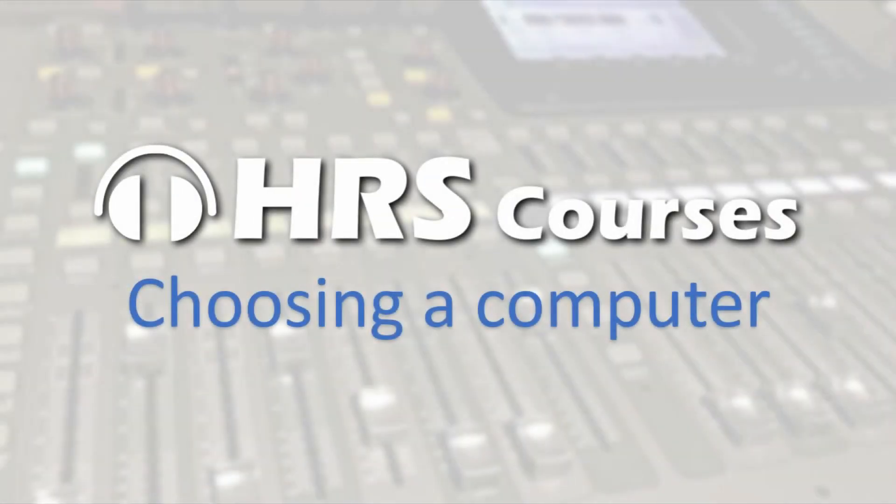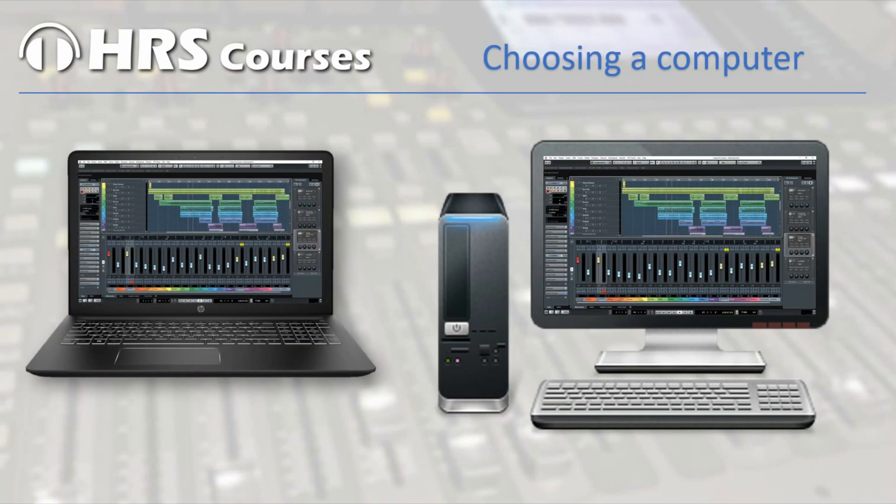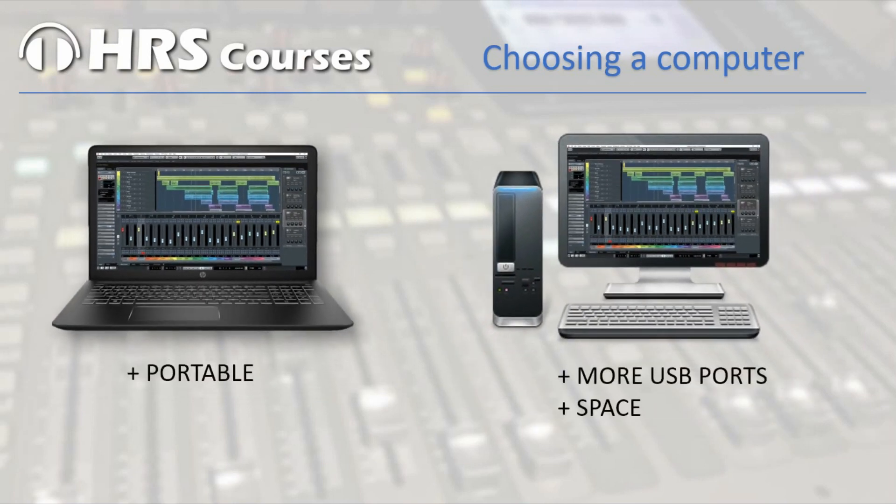The first thing you need to decide on is what kind of computer you want to use. There are two choices: will you use a desktop computer with a separate screen, or will you use a laptop? Both have advantages. The desktop has more USB connections and more space to place some extra drives, but on the other hand the laptop is portable, so you can easily grab it and record in other locations.